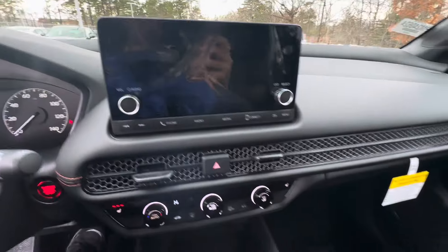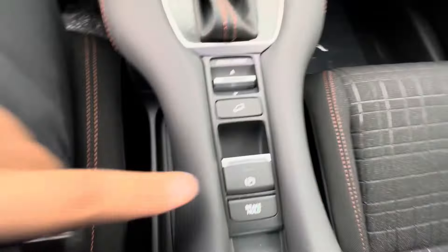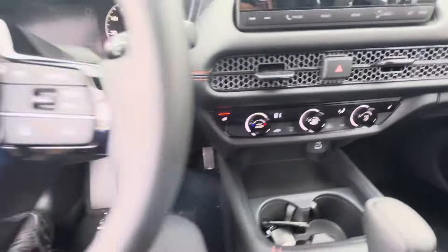As you can see, there's a backup camera, drive modes for Normal, Econ, and Snow, and the electronic shift right here. There are two cup holders, heated seats, and climate controls with different modes.